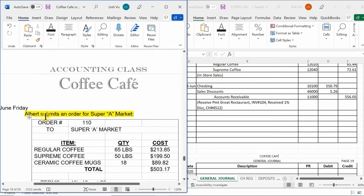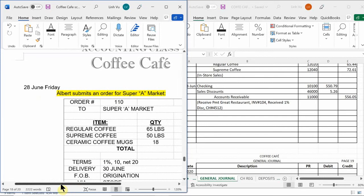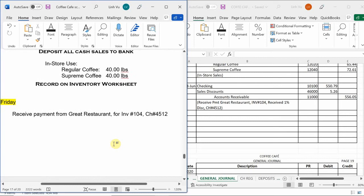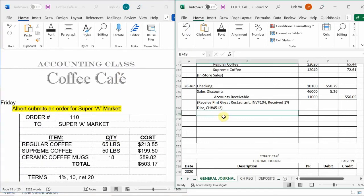Welcome back to Coffee Cafe. We are on the very last day here, June 28th, Friday. The last thing that we did was we paid Atlas Coffee Importers and received a 1% discount. So let's continue on.